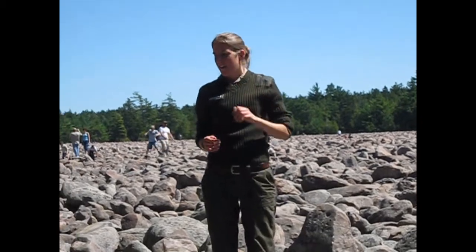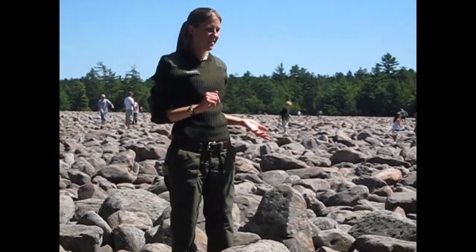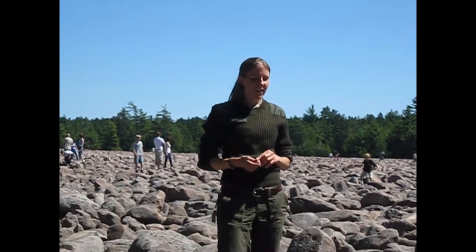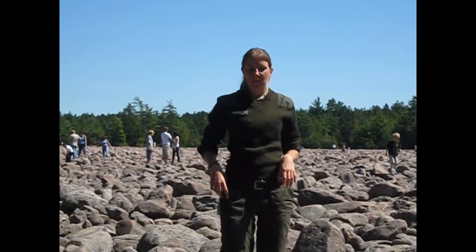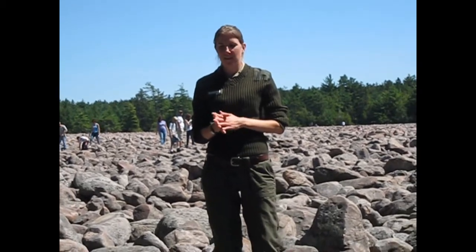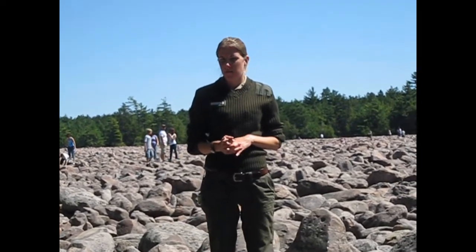Be careful as you walk out there — they can be wobbly. Good sneakers are recommended; flip-flops are not. Boulder Field is about 10 to 12 feet deep, so make sure cell phones, car keys, and cameras are secure — shove them down in a pocket or lock them onto yourself. Once they're dropped, they're pretty much property of Boulder Field forever. Does anybody have any questions before I set you free to explore? Well, if you think of any questions I'll be around. Thank you for coming out to Boulder Field and Hickory Run State Park. I hope you enjoy the rest of your holiday.